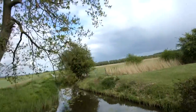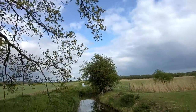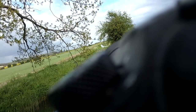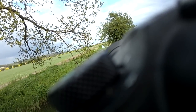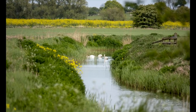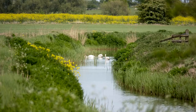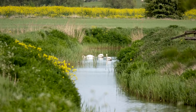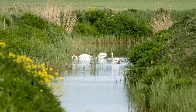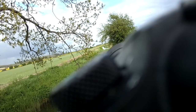Some more swans right down the far end there — not going to get a very good shot but it's worth looking at. So this is heavy cropping as you can see — they're a good 300 metres away, right down the other end of the river. Three of them.